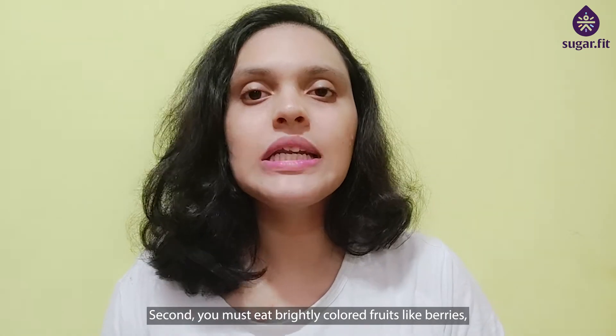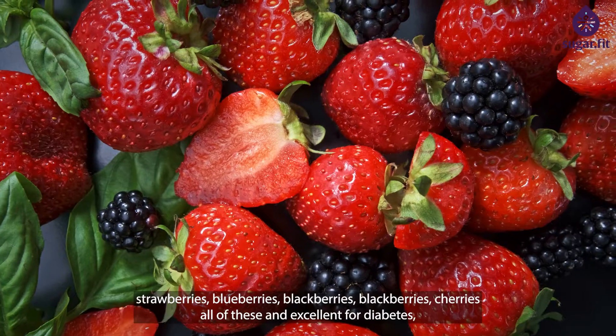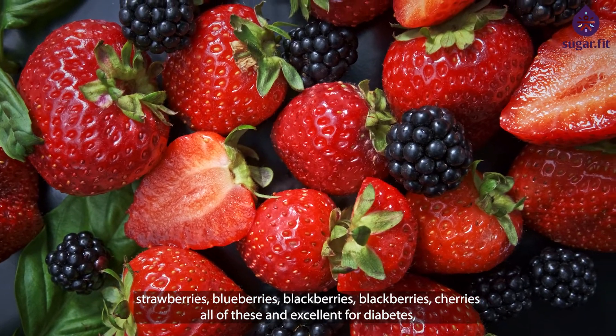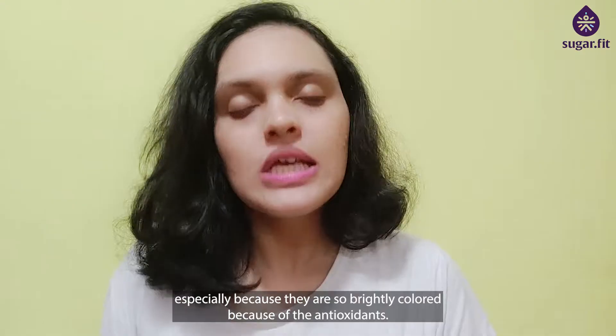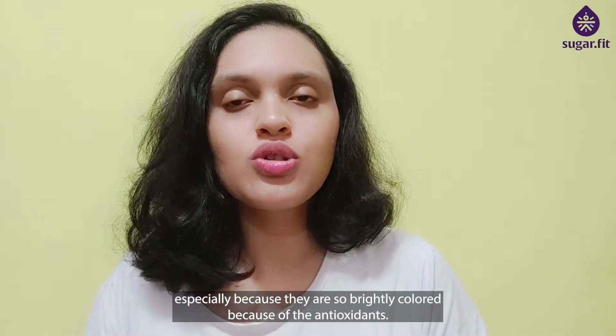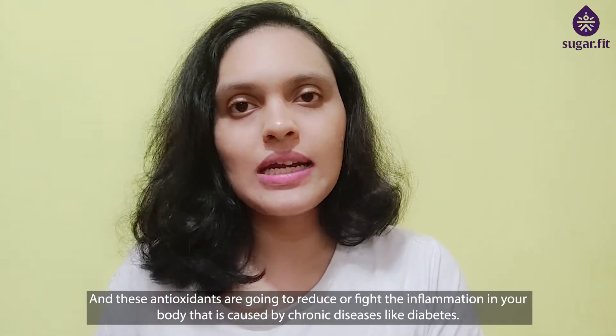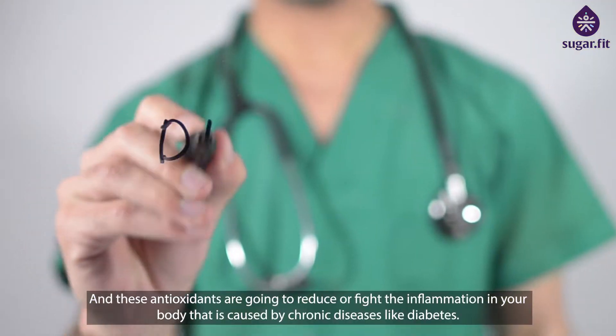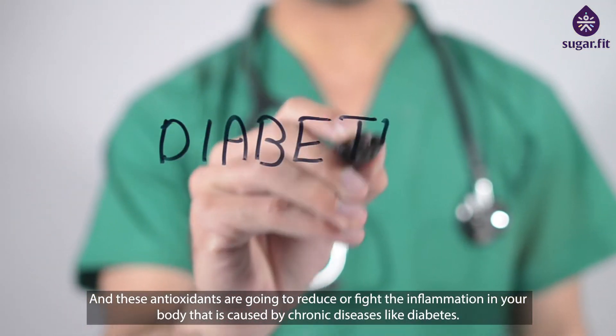You must also eat brightly colored fruits like berries — strawberries, blueberries, blackberries, raspberries, and cherries. All of these are excellent for diabetes especially because they are brightly colored due to their antioxidants. These antioxidants are going to reduce and fight the inflammation in your body that is caused by chronic diseases like diabetes.